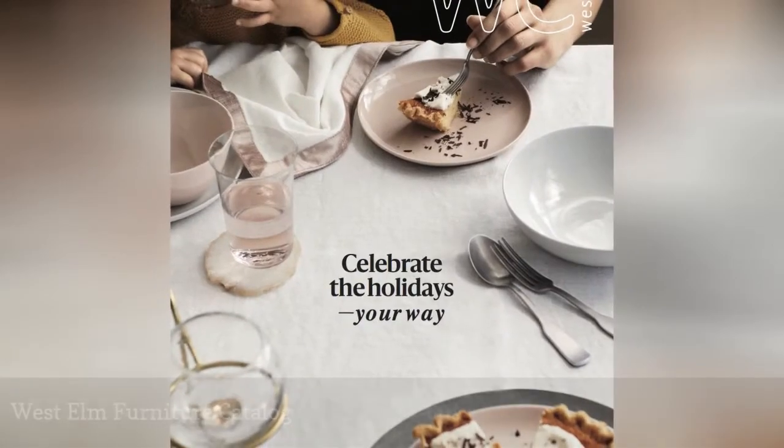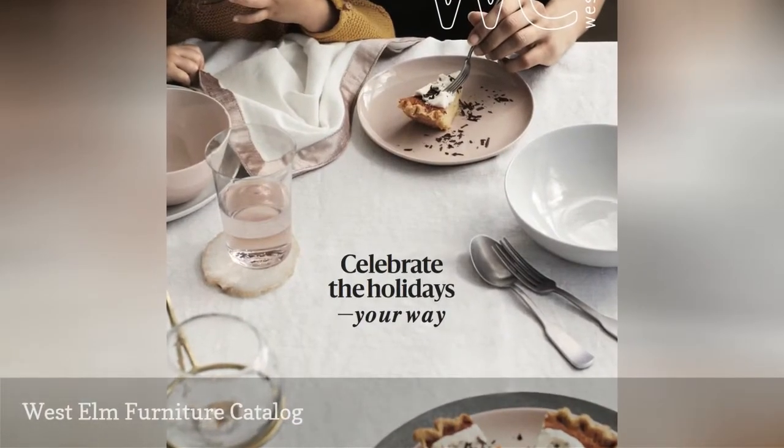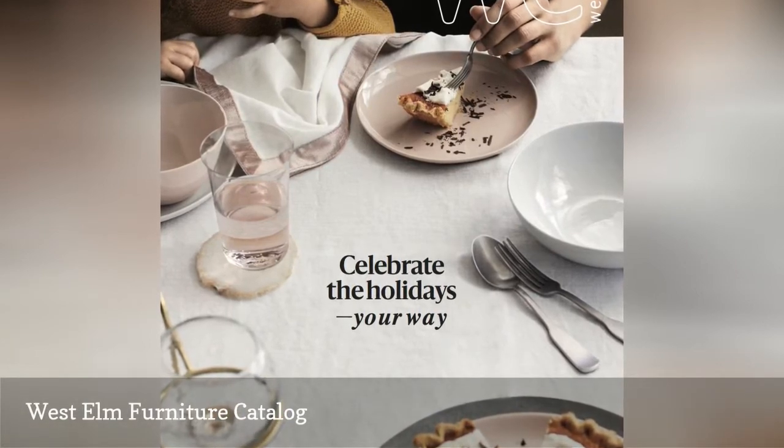The West Elm Furniture Catalog is a beautiful catalog that features the latest in contemporary furniture.